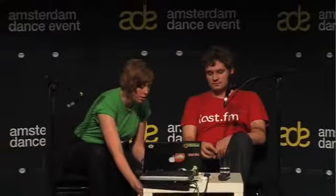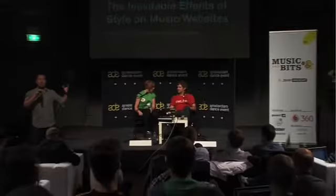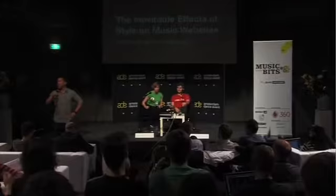Okay guys, we're going to get started. It's the last presentation. It is Anthony Volodkin from Hype Machine — he's actually wearing a Last.fm shirt, so don't get confused. They're kind of doing a group love thing here on stage. And then we've got Hannah Donovan, who is the design director for Last.fm. And I'll let them start.